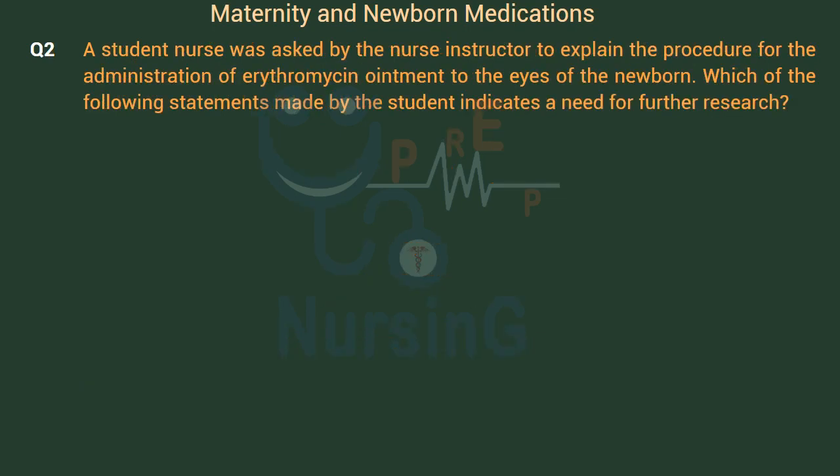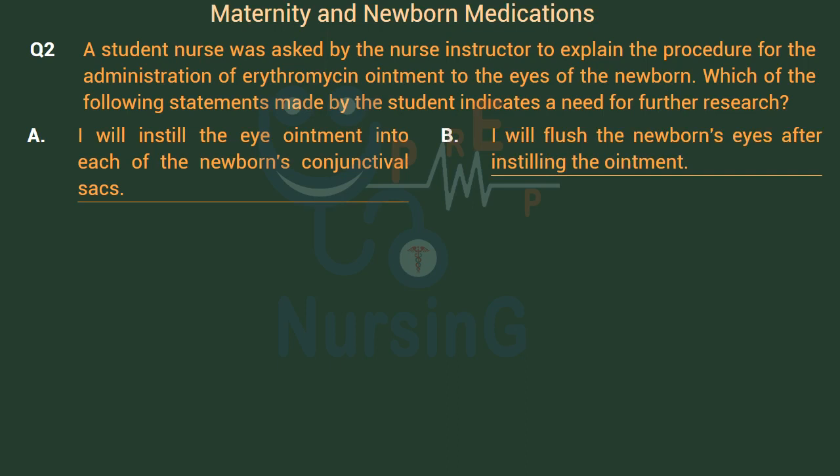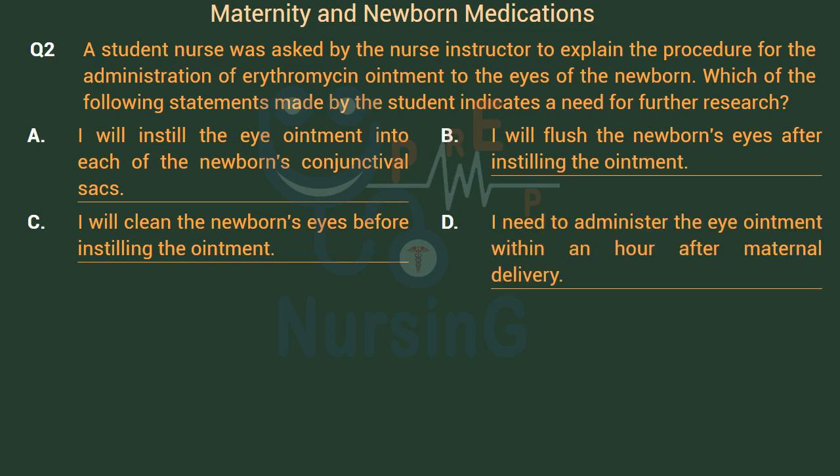A student nurse was asked by the nurse instructor to explain the procedure for administration of erythromycin ointment to the eyes of a newborn. Which of the following statements made by the student indicates a need for further research? Option A: I will instill the eye ointment into each of the newborn's conjunctival sacs. Option B: I will flush the newborn's eyes after instilling the ointment. Option C: I will clean the newborn's eyes before instilling the ointment. Option D: I need to administer the eye ointment within an hour after maternal delivery.